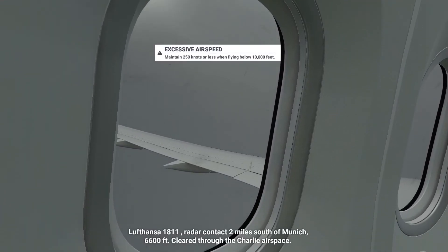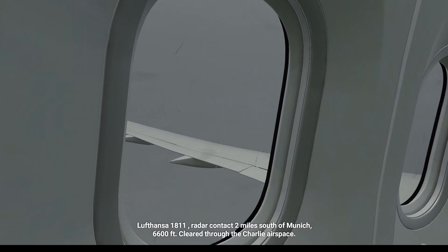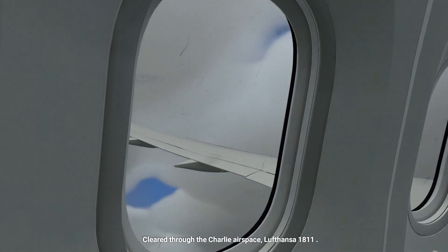Lufthansa 1A11, radar contact two miles south of Munich, 6,600 feet. Cleared through the Charlie airspace. Cleared through the Charlie airspace, Lufthansa 1A11.